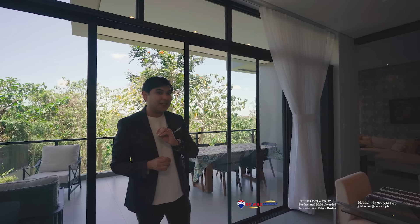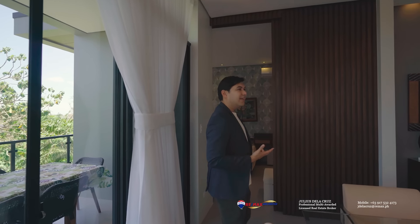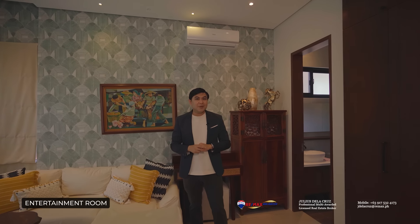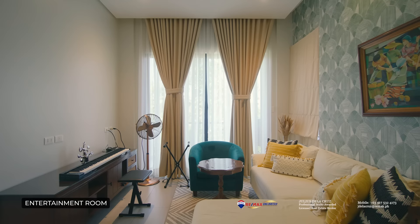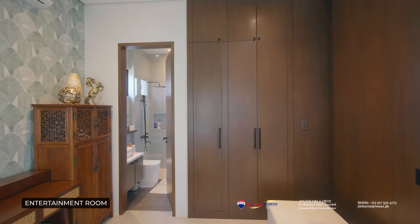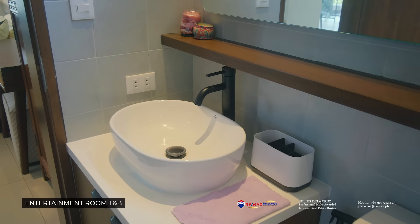After the balcony, we're headed to see one of the special bedrooms on this level. To the left is a lovely entertainment room that can actually be turned into a full-fledged guest room because it also features its own en suite toilet and bath. This bedroom is quite well-spaced with a generous ceiling height, spacious cabinets, and a well-designed en suite toilet and bath.